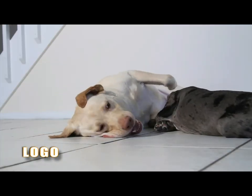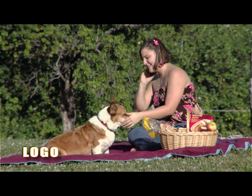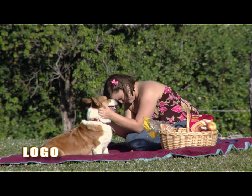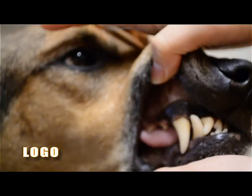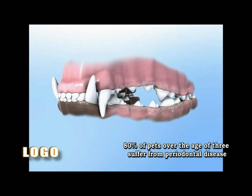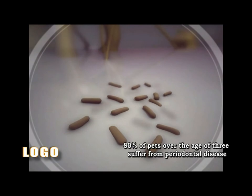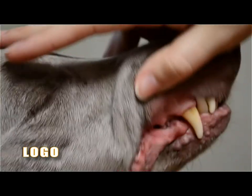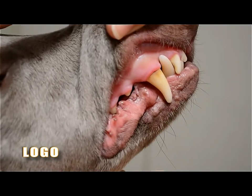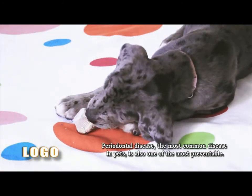Did you know that taking care of your pet's teeth is just as important as taking care of your own? Imagine the effects of never brushing your teeth. 80% of pets over the age of 3 suffer from periodontal disease, a disease created by plaque and bacteria proliferating in the mouth, which is not only painful but can also affect many organs and shorten the life of your companion. Periodontal disease is the most common disease in pets, and also one of the most preventable.